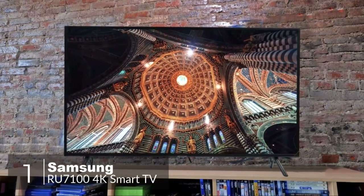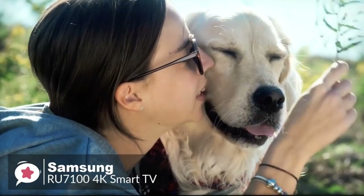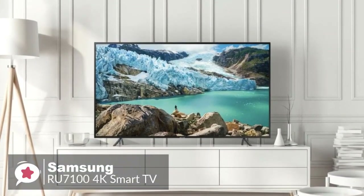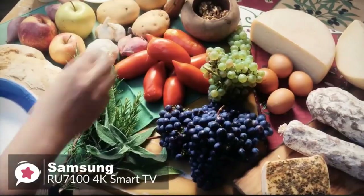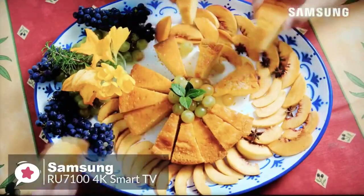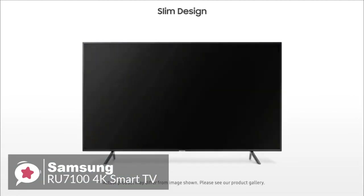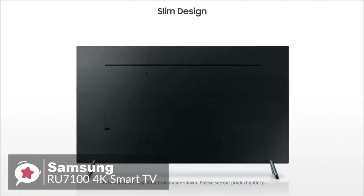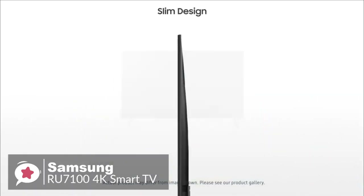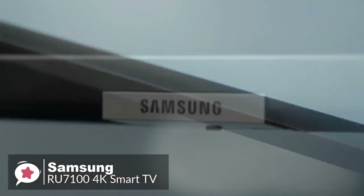At number one is the Samsung UN65RU7100 4K UHD 7 Series Smart TV. As one of Samsung's affordable TV offerings for 2019, the RU7100 is likely to be one of the better choices for shoppers who want a solid TV at a decent price. Design-wise, the RU7100 has an elegant slim design and modern look. The stand supports the TV well and allows minimal wobble, though it is nearly as wide as the TV itself, requiring a large table.